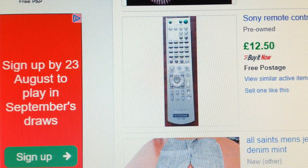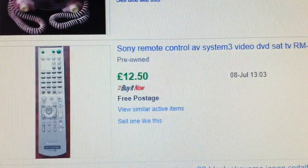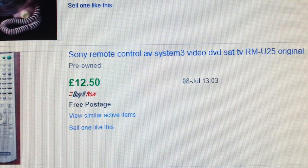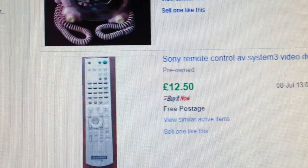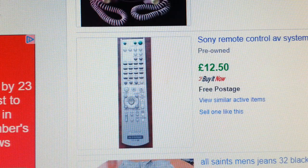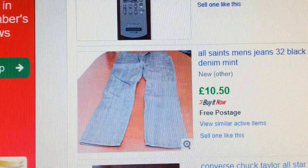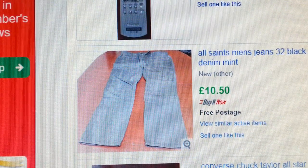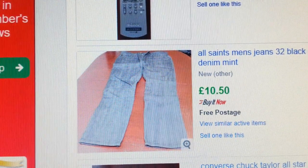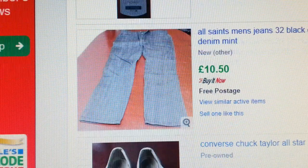Look for remote controls and make sure they're working. This Sony remote control for audio, video, DVD, and satellite TV — I paid a pound and it went for £12.50. I tried selling clothes but it's not working for me. I get great brands like Diesel and Levi's but they don't sell well enough, so I'm giving clothes a miss for now.